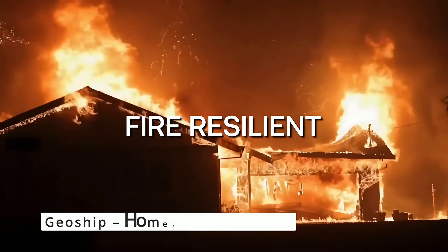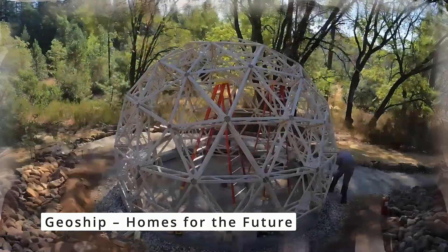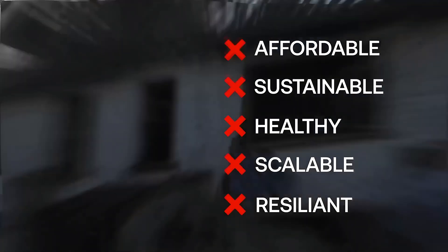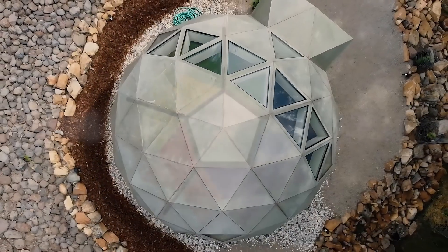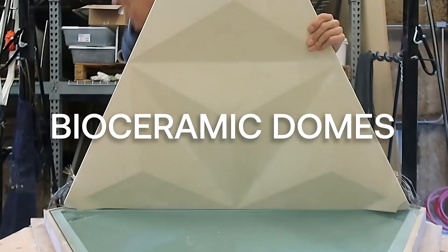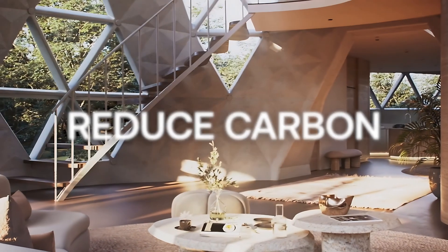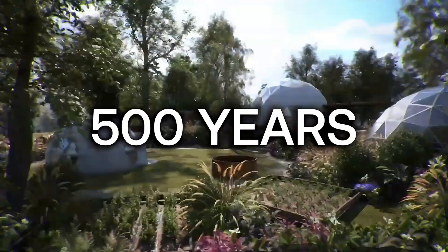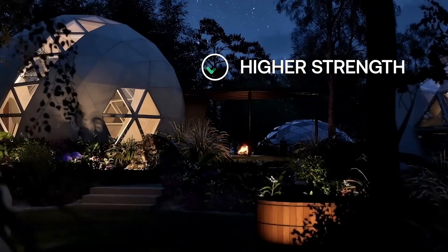Revolutionizing sustainable living, GeoShip's domed homes blend ancient architecture with cutting-edge materials. Made from ceramic composites, these eco-friendly structures are durable, non-toxic, and energy efficient. Perfect for community living, GeoShip isn't just a home — it's a movement towards a harmonious, sustainable future.